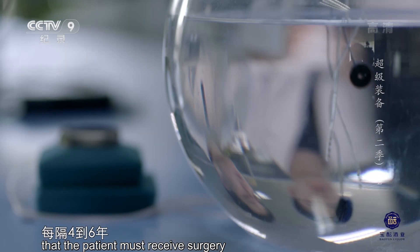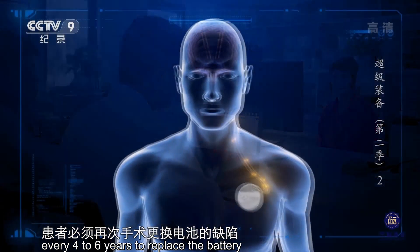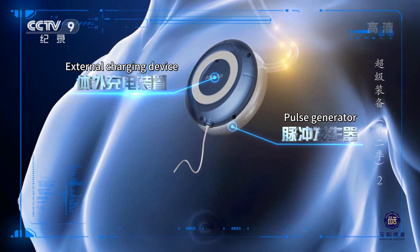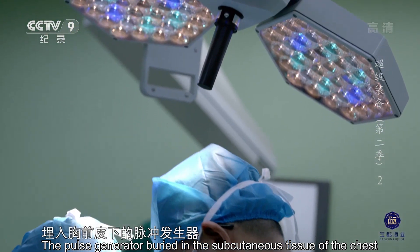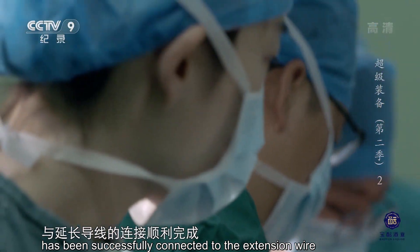不仅如此，脉冲发生器还突破了传统脑起搏器每隔四到六年患者必须再次手术更换电池的缺陷，实现了体外无线充电。手术进入到了尾声，埋入胸前皮下的脉冲发生器与延长导线的连接顺利完成。